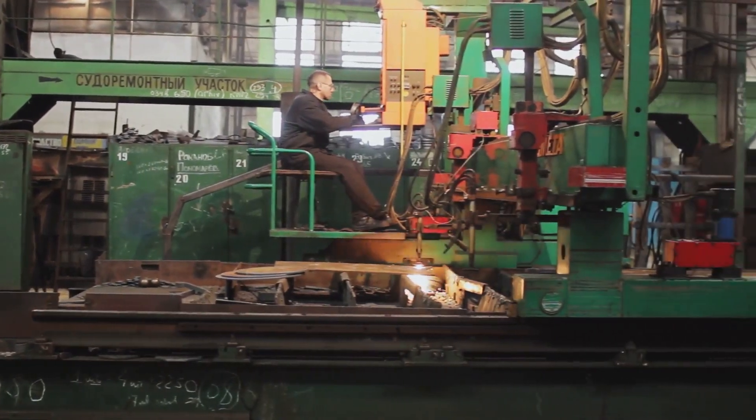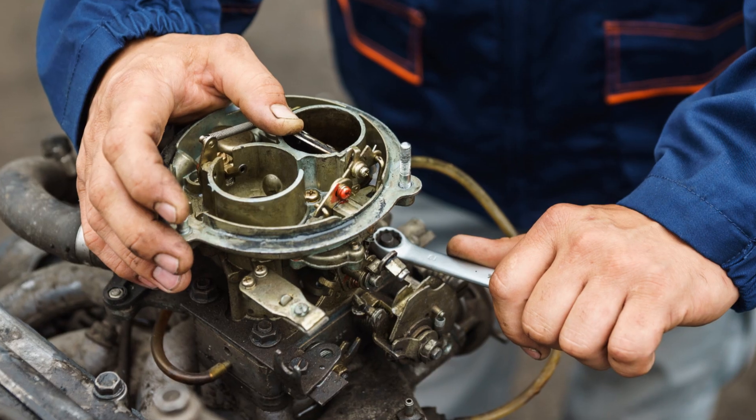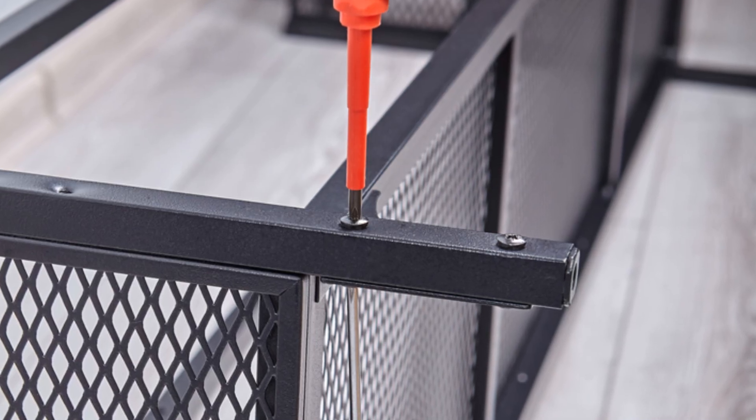They are the mechanics who keep the massive pumps running smoothly, who can dismantle and reassemble a valve gear with the precision of a watchmaker, and who take pride in ensuring that every nut and bolt is tightened to perfection.